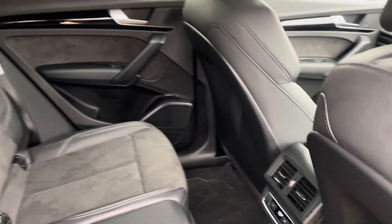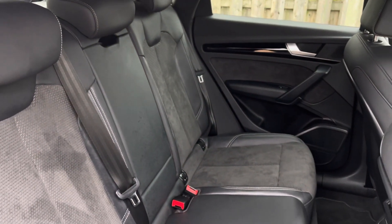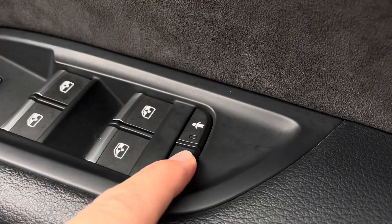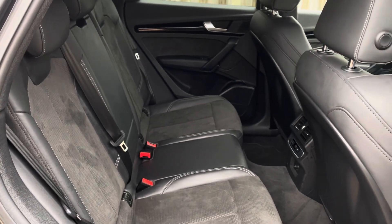In the second row there is an additional climate control system, as well as a three-seat split folding bench equipped with a driver-side electronically operated child lock system. The rear also holds an ISOFIX and top tether child seat mounting for the outer rear seats.